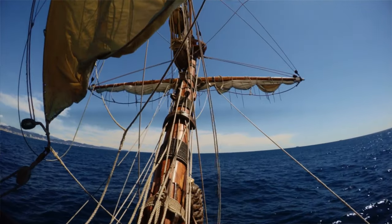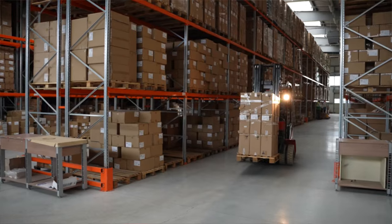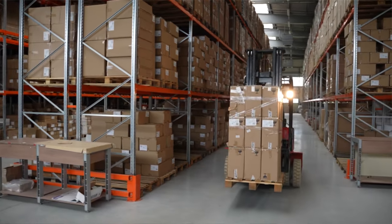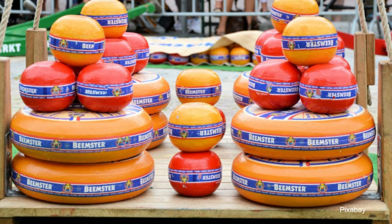Even though I don't know why it was first made round, I can tell you why I think it continued to be made round — because it turned out to be a great shape for shipping cheese overseas in the days before refrigeration. This might seem counterintuitive because surely a square or rectangular block could be stacked neatly with no wasted space, while a round ball is the least efficient shape as it has no flat sides so there will always be lots of gaps between the cheeses.